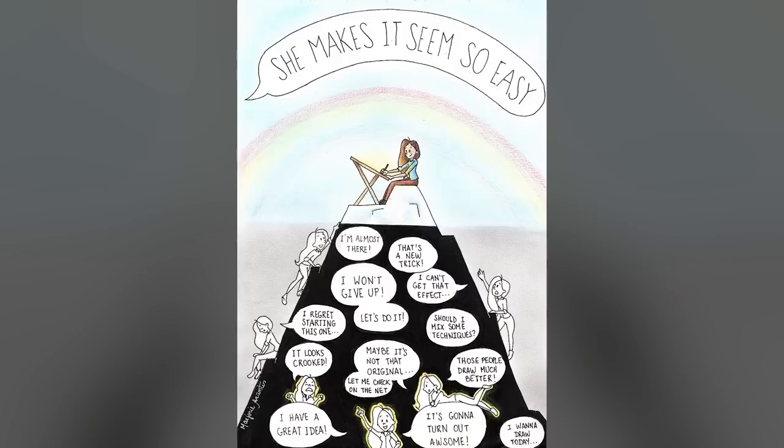Marjorie Arantes created a piece showing an artist at the top of the iceberg who makes it look easy, but of course the thing that people don't see is the amount of hard work, effort, enthusiasm, and planning that has gone into getting her where she is — something I'm sure a lot of us who have entered and participated in these challenges are well aware of.